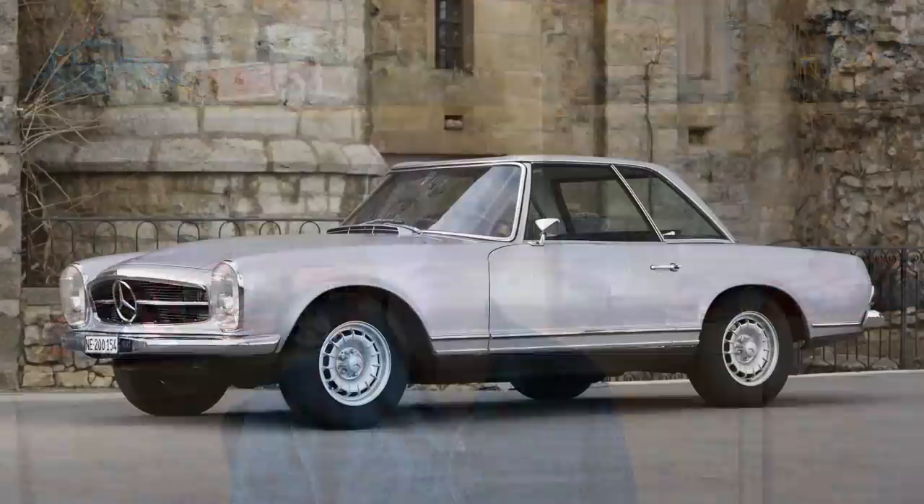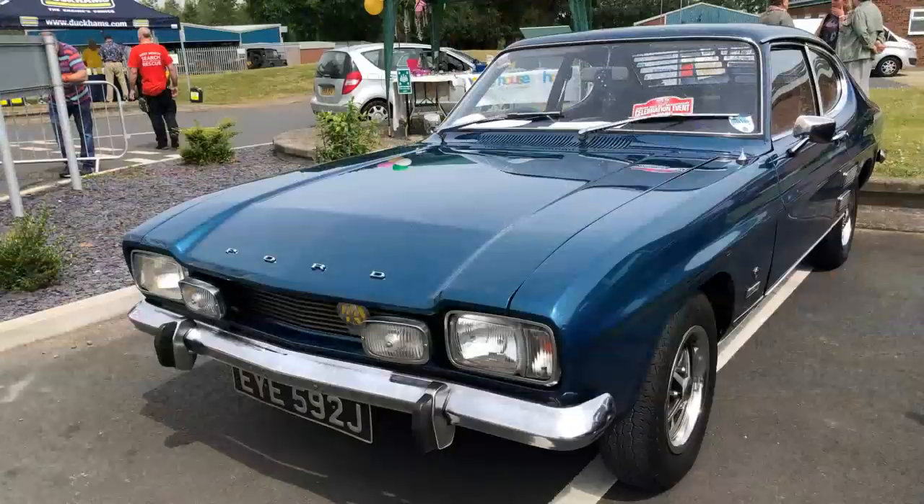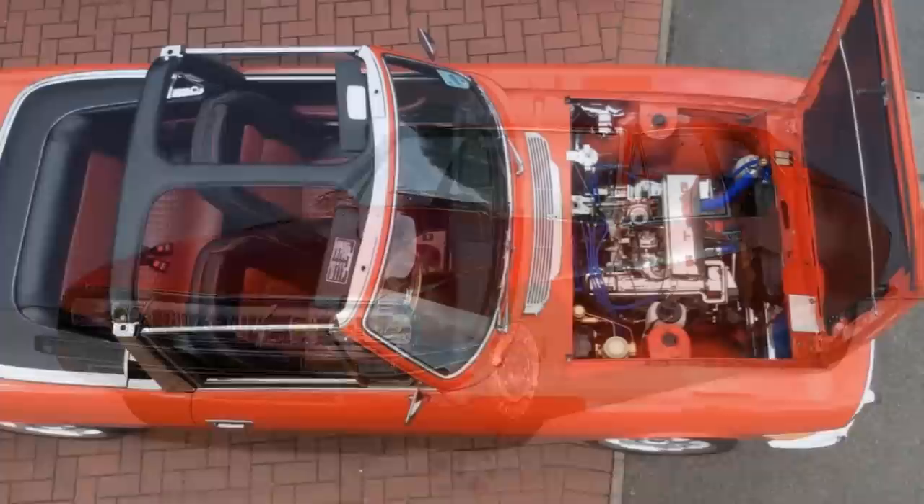Triumph had hoped the Stag would be a Mercedes SL killer, but by 1971 a new version of the Mercedes had been released, replacing the 2.8L 6-cylinder with a Stag-beating 3.5L V8. And if you didn't mind having a roof on your GT, there was a Reliant Scimitar GTE, or the newly released Ford Capri 3000 GT and Citroën SM. The unreliable Triumph Stag got swamped by the competition.